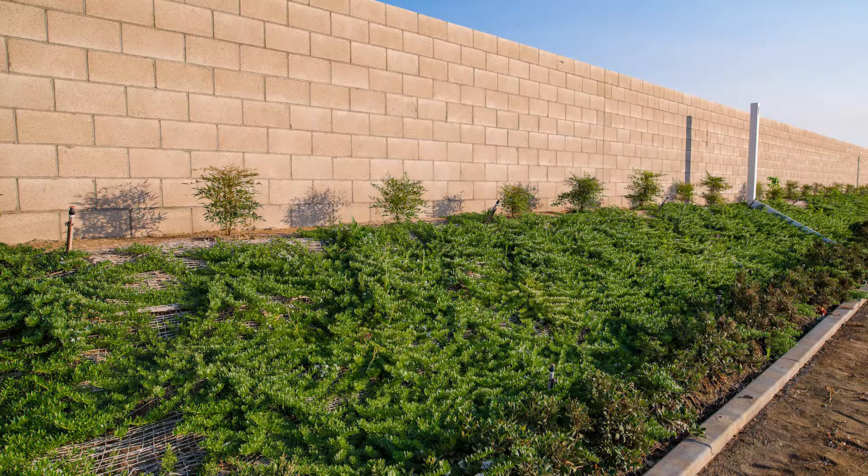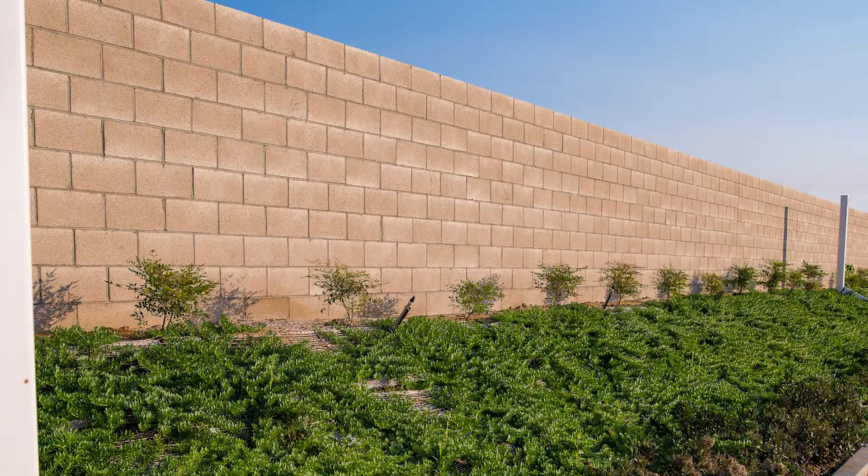We have overhead spray irrigation at the top of the slope and at the bottom of the slope. Everything has been planted through jute netting. The jute netting is there to help establish a landscape on a slope and to eliminate any kind of erosion that may occur during a rainstorm.